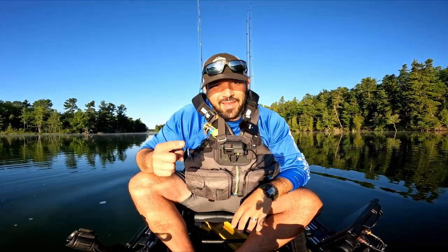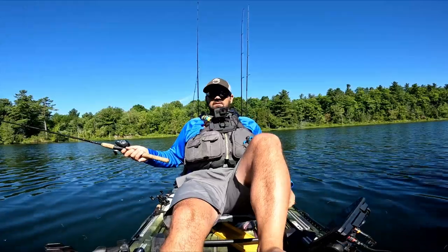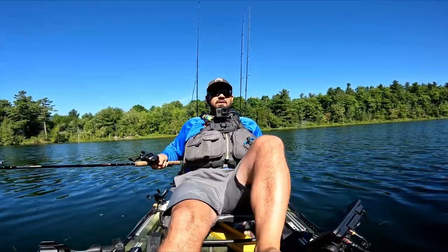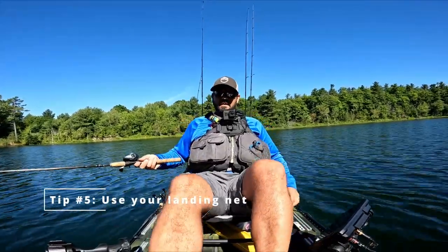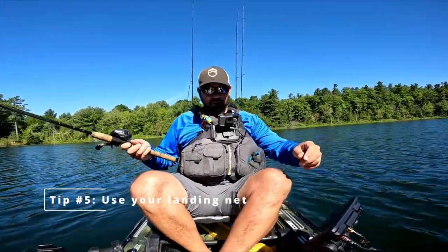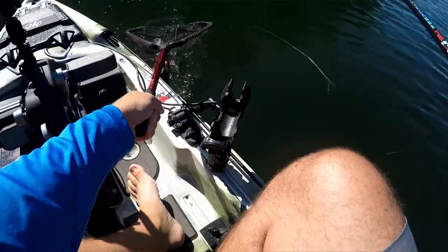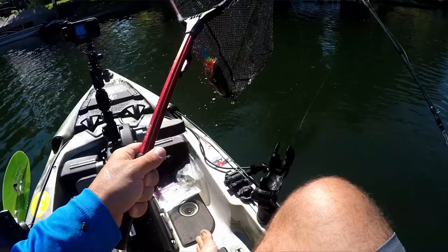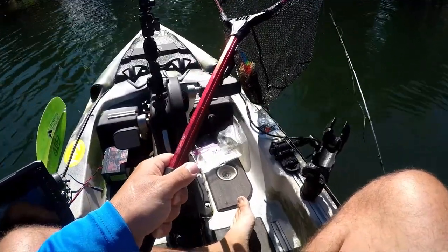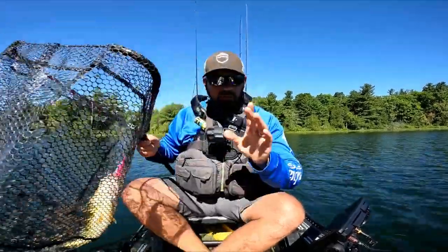For the next tip, I actually need to go catch a fish, so here's hoping I can do that. Okay, so I got a little bass on here now. I don't really need to net it, but the point of the net is: while boat flipping looks cool on YouTube, when you're tournament fishing you don't want to risk snapping a line or losing a fish because you were trying to be cool, especially when you've got some money on the line.